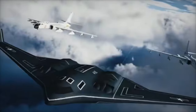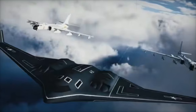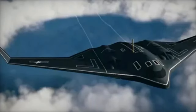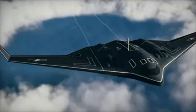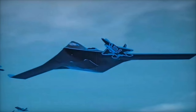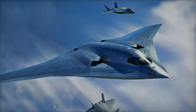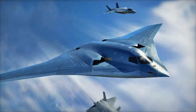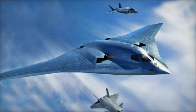China has just unveiled the first concept image of its H-20 subsonic stealth bomber, marking a significant milestone in the modernization of the People's Liberation Army Air Force, or PLAF. This new aircraft, China's first dedicated strategic bomber, signals the country's serious push to bolster its long-range strike capabilities and project military power across the globe. The H-20 is set to become a key component of China's strategic arsenal, challenging the US Air Force's dominance, especially with the introduction of the B-21 Raider stealth bomber.